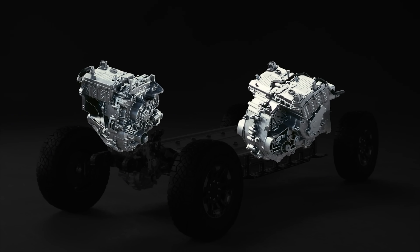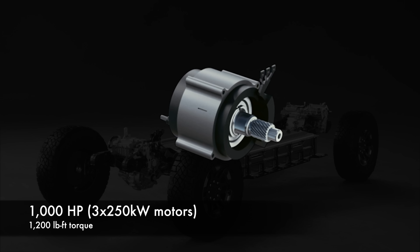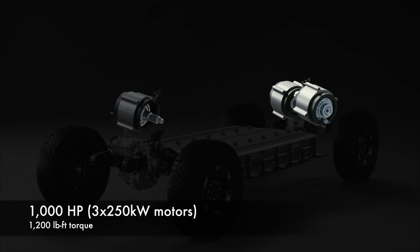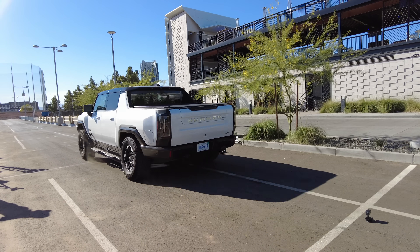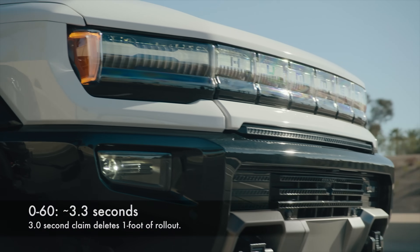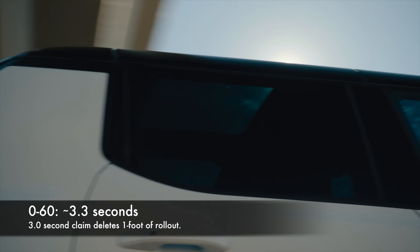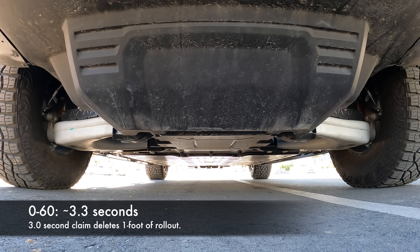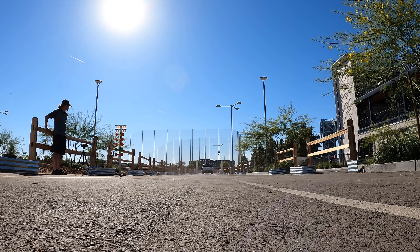Let's start off with the powertrain. There are three 250 kilowatt electric motors, which combined gives you 1,000 horsepower and 1,200 pound-feet of torque. So despite weighing over 9,000 pounds, GM claims it'll reach 60 miles per hour in just 3 seconds. Worth pointing out, GM's deleting a foot of rollout here, so the actual 0-60 is more like 3.3 seconds best case. In my own testing with the battery at about 90%, it ran a true 0-60 of 3.61 seconds. I ran it two more times back-to-back, with the final run hitting 60 in 3.71 seconds — so not much degradation.